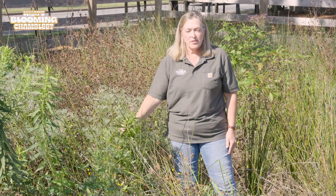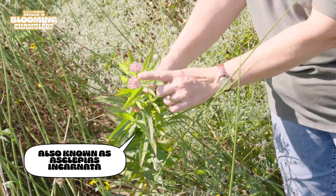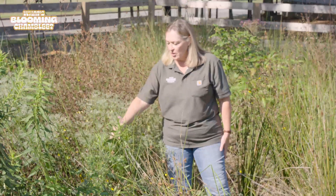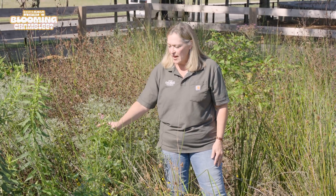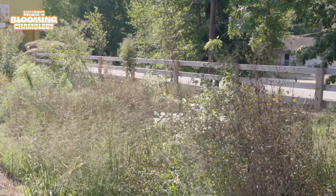Milkweed plants are the only source of food for monarch butterfly caterpillars. This is one of the areas that we are trying to use for conservation of the monarch butterfly, so we have planted a lot of milkweed in here. Stay tuned to learn more.